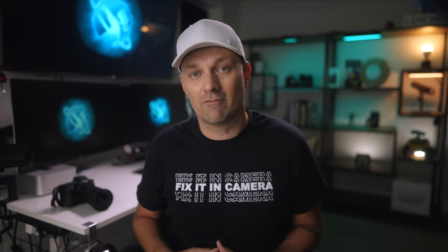I'm Rafael and welcome to the channel where our goal is to always fix it in camera and then finesse it in post. Deciding which gear to bring on vacation was more stressful than I could have imagined.